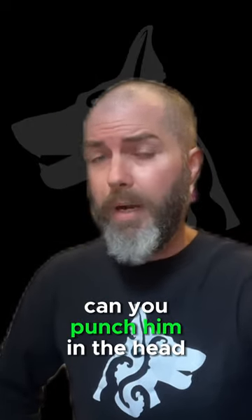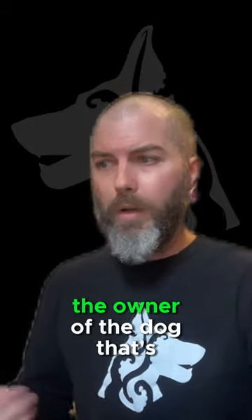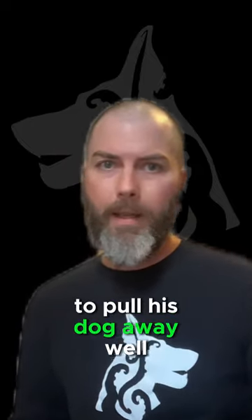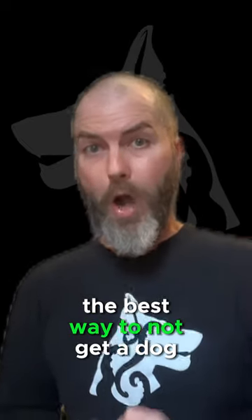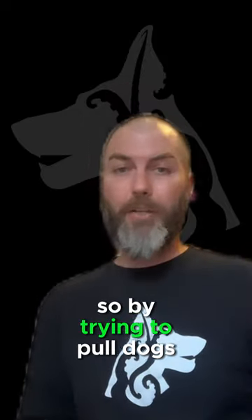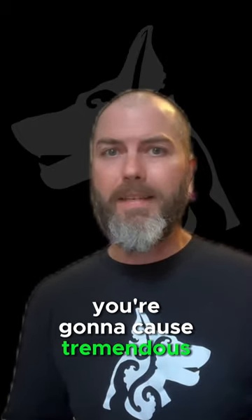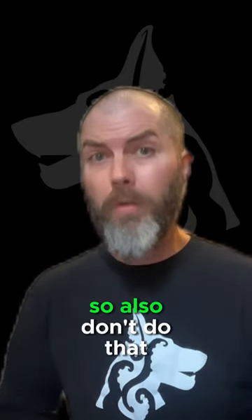He's continuing to yell 'drop it,' and there's somebody in the background yelling 'can you punch him in the head?' Again, neither of those things is going to work. To make things even worse, the owner of the dog that's being attacked now decides he's going to try to pull his dog away. Anybody who's ever played tug with their dog knows that the best way to not get a dog to let go of something is to try to yank it out of their mouth. So by trying to pull dogs apart while they're in the middle of a fight, you're going to cause tremendous damage to whatever dog currently has teeth sunk into it. Don't do that.